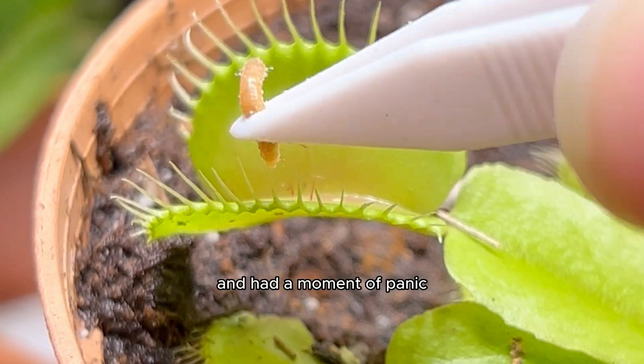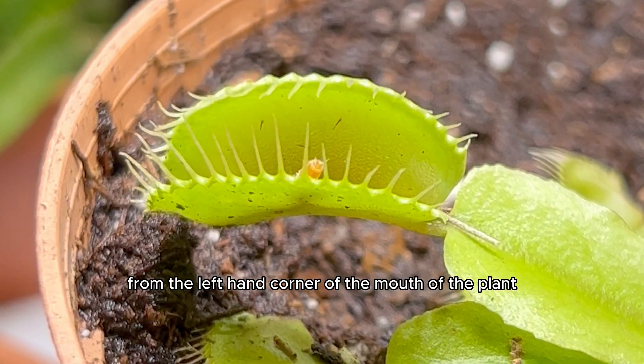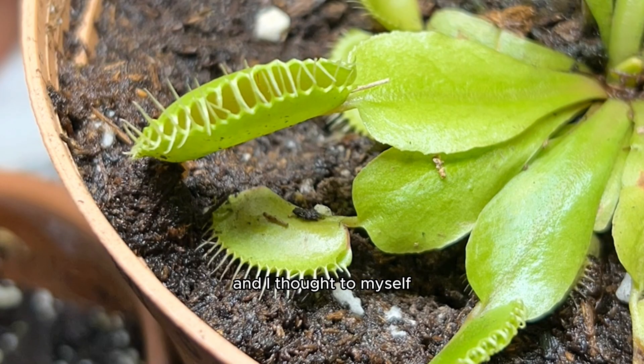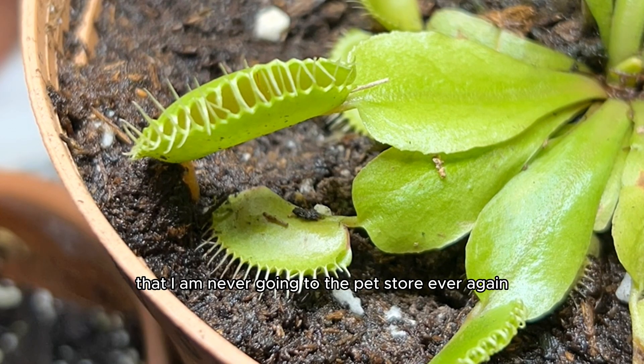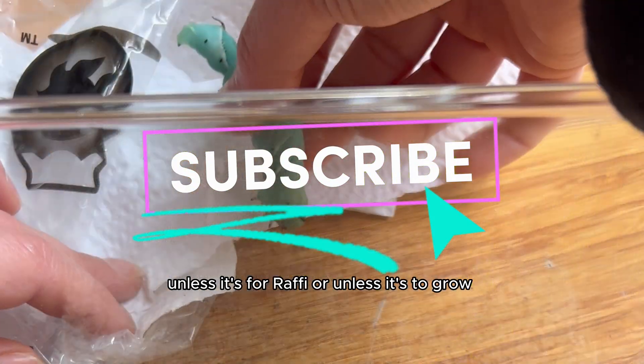I had a moment of panic when I saw the worm trying to escape from the left-hand corner of the mouth of the plant. And I thought to myself that I am never going to the pet store ever again — unless it's for Rafi, or unless it's to grow hornworms.